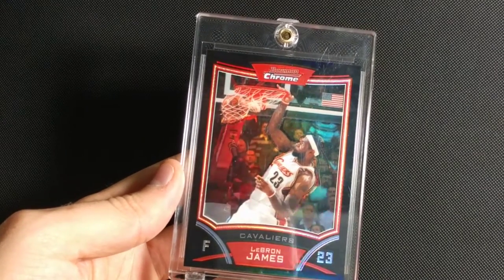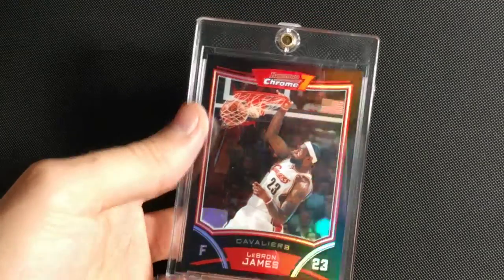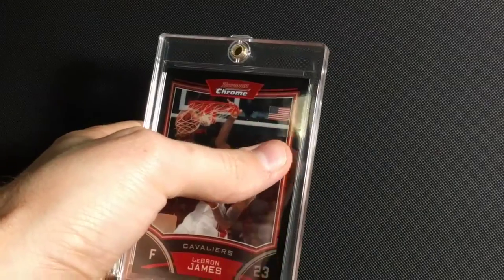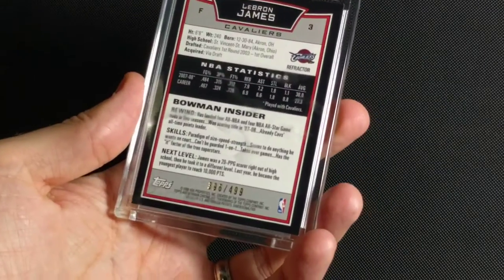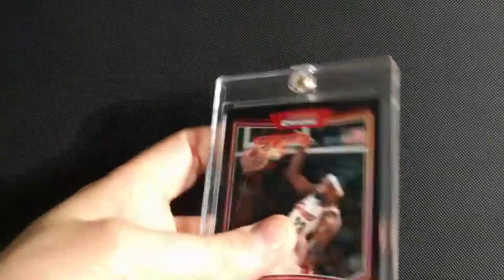This one's got a really nice clean design. This is, again, Durant's rookie year. Nice U.S. flag there. This one is numbered to 499 — a little bit higher numbering, but still rare.